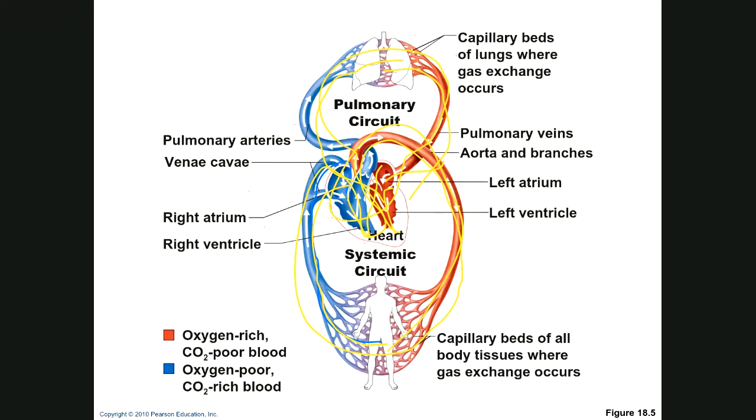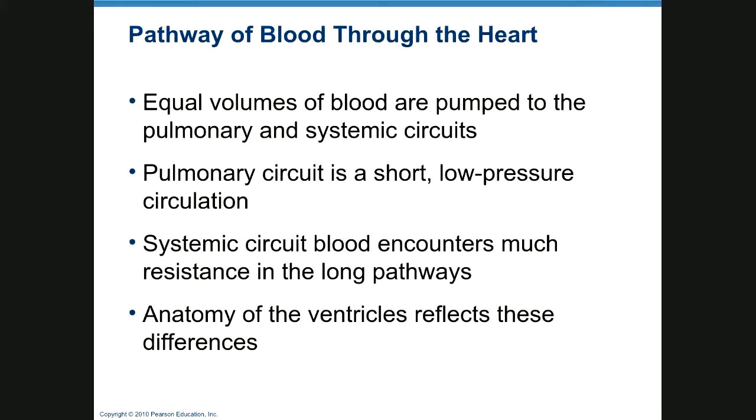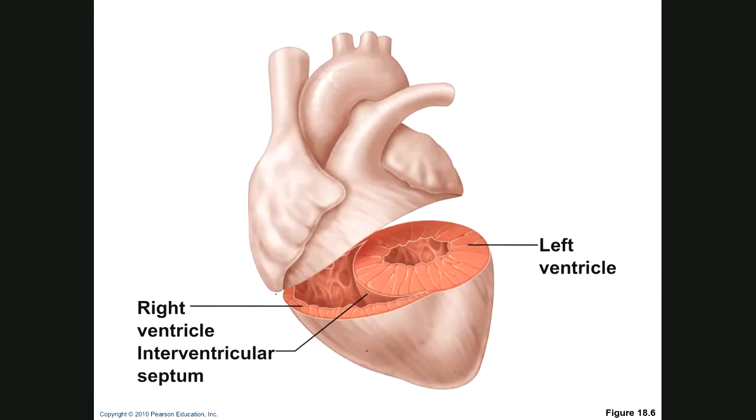That's what your blood does. Equal volumes are pumped into both sides, but the pulmonary circuit is shorter and lower pressure. The systemic circuit has much more resistance and much longer pathways, and that is why we have the anatomical differences — the left ventricle is very thick while the right ventricle is very thin.